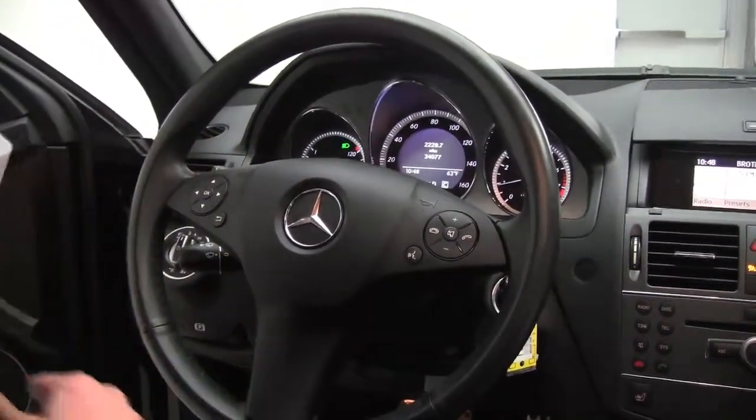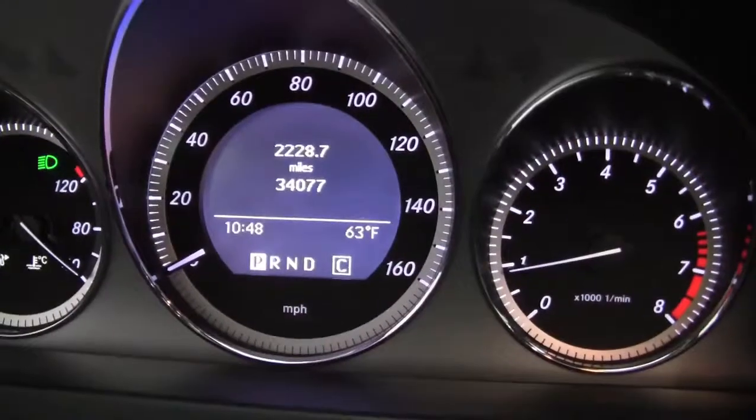As you can see, we've got 34,077 miles on the vehicle. Remember, it is certified, so additional warranty — it's been through a really strict inspection, and special financing may be available to you.